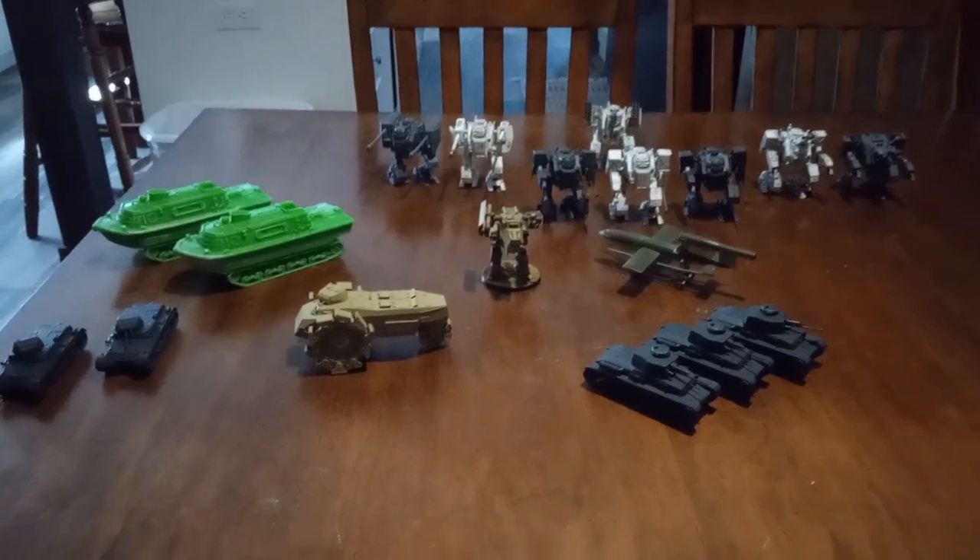Hey weird war weirdos, it's Brian again. It's Monday so that means another episode of 'Shit on My Table.' We're diving into German vehicle box number two, so let's check it out.